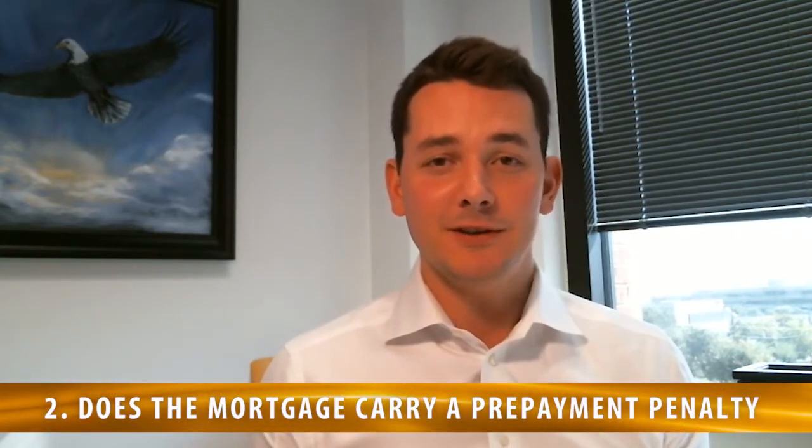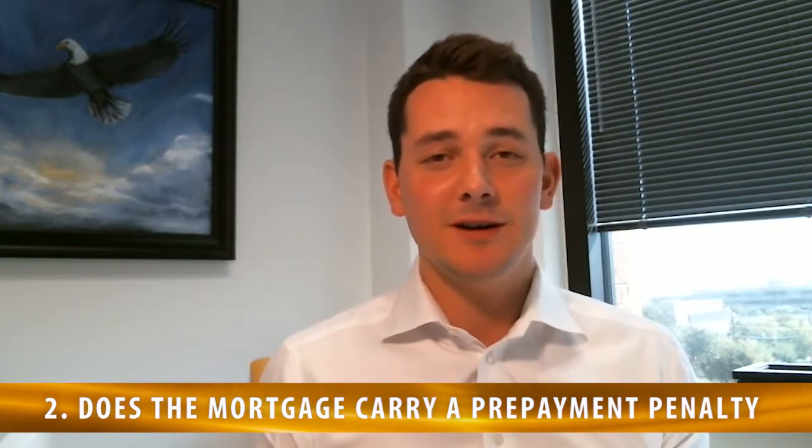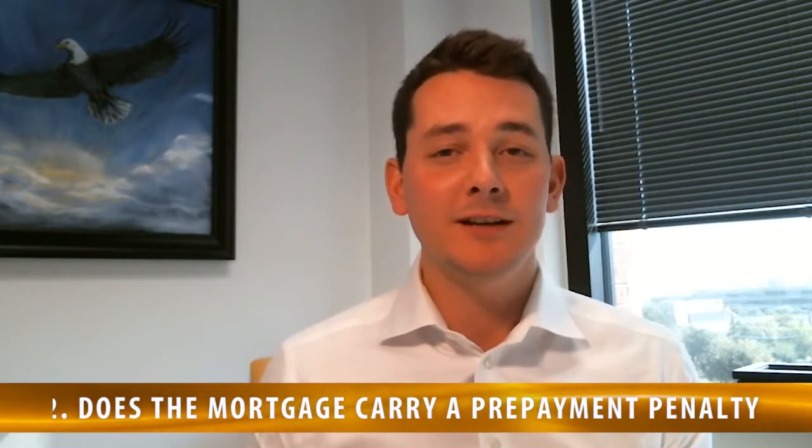Number two: does the mortgage carry a prepayment penalty? This is important because if you end up, for some reason, say you have to get relocated three years after moving into the home and you get penalized for paying the loan off three years in advance, that could really negatively affect your ability to have a profitable investment from owning a home.